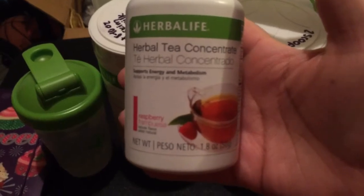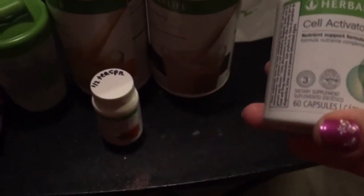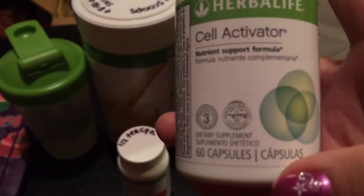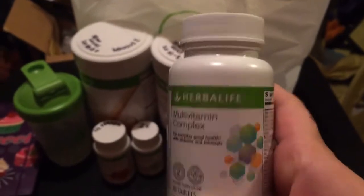I got the Herbalife tea, which is for boosting metabolism and supporting energy — you just mix it with water and you can take it as much as you want. I also have my cell activator, which helps support the body's absorption of micronutrients, and I take that two times a day. She wrote on these for me so I don't get confused, and then I got my multivitamin which I take three times a day.